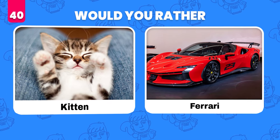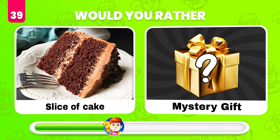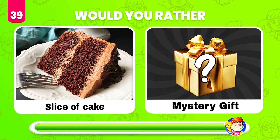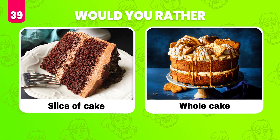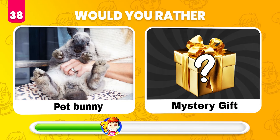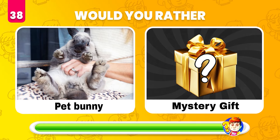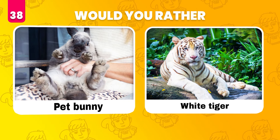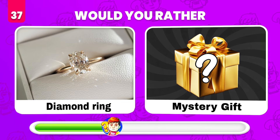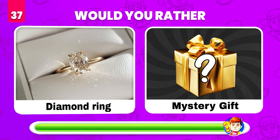Would you rather have a slice of cake or get a mystery gift? The whole cake! Would you rather have a pet bunny or get the mystery gift? A white tiger! Would you rather have a diamond ring or whatever's in the mystery gift? Treasure!